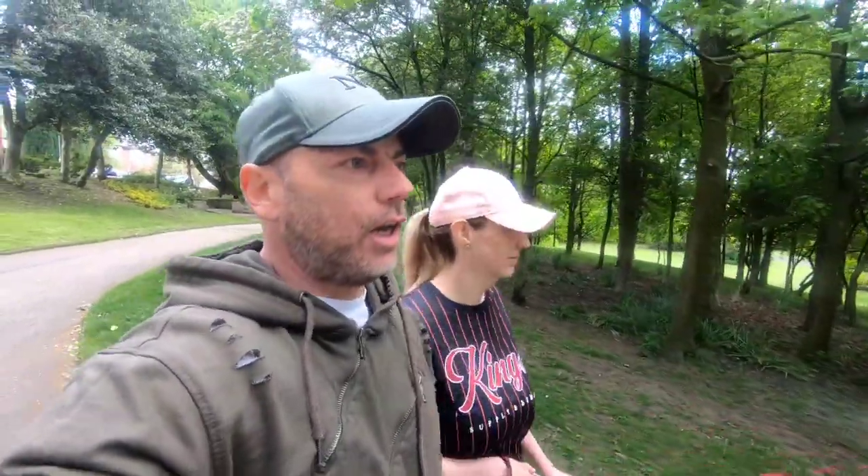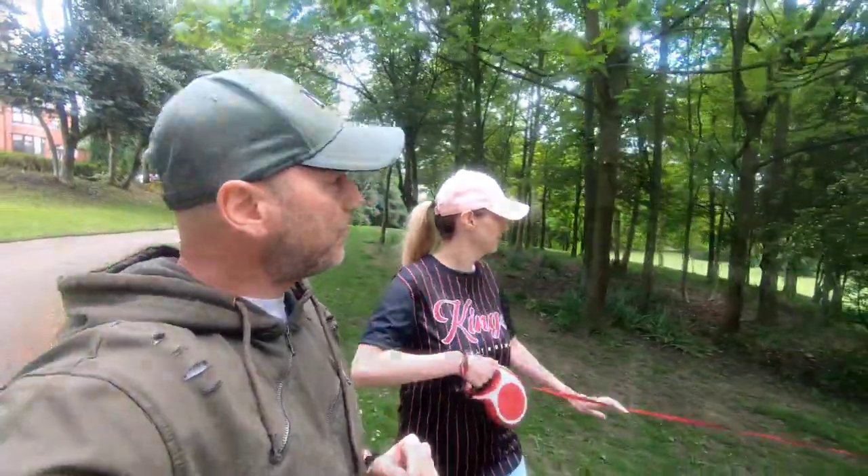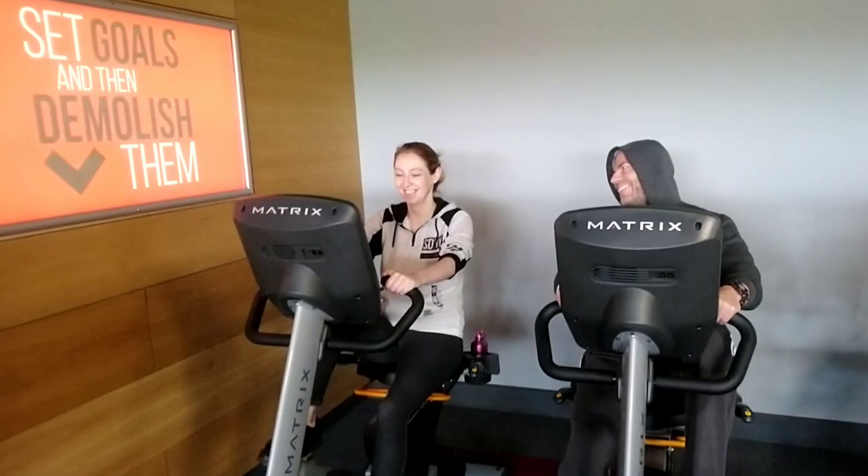We've got a busy day today. Brooke's working tonight because she's on nights at the moment. We've just been to the gym. Tom trains all the time but I only go when there's a holiday coming up, and we've got a European holiday coming up in a few weeks, so time for the gym.